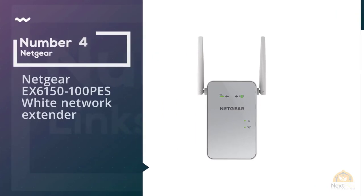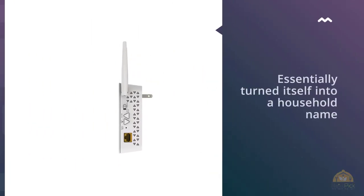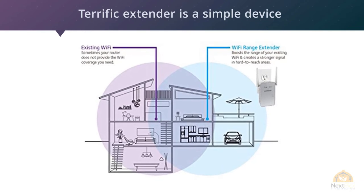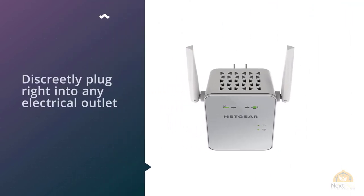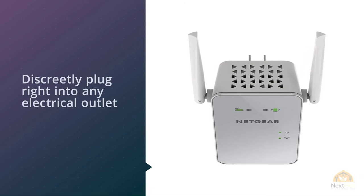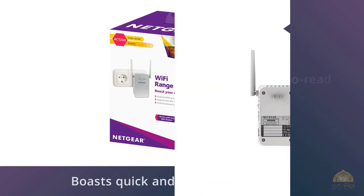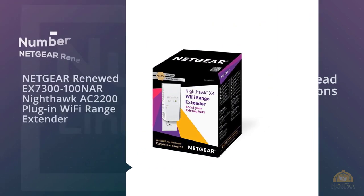Number four: the Netgear EX6150-100PS Wi-Fi Network Extender. Netgear has essentially become a household name in the networking world, and they put their extensive expertise to impressive use with their AC1200 Wi-Fi Range Extender EX6150. This terrific extender is a simple device that you can discreetly plug right into any electrical outlet — it has our vote for one of the best Wi-Fi extenders. It boasts quick and easy installation, free of any hassling software. Just follow the easy-to-read instructions and you'll have fast and dependable Wi-Fi covering your entire home or office.